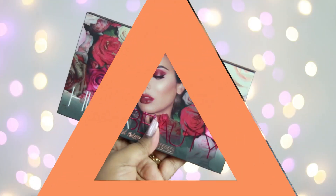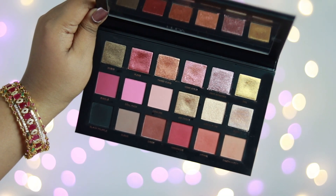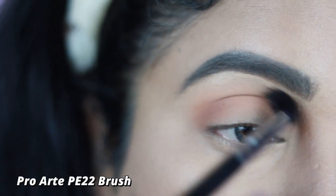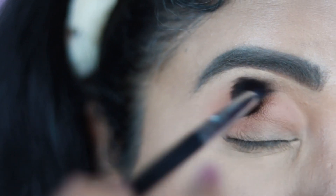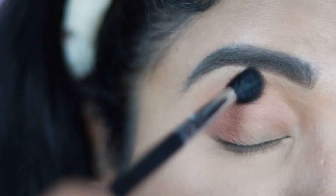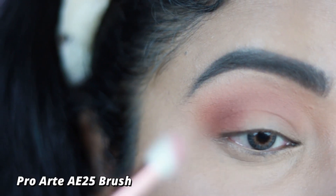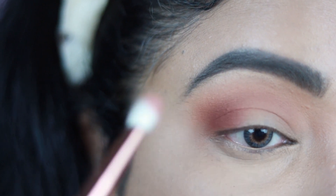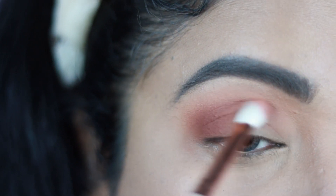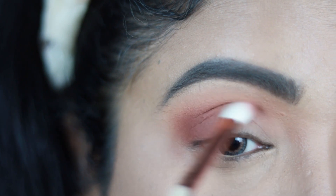Now moving on to eyes — I'm using the Huda Beauty Rose Gold Remastered Eyeshadow Palette. First, taking a light beige shade with a fluffy blending brush, I apply it all over my crease and deepen the outer corner. Next, taking a deep brown shade with a deeper blending brush, I apply it in the outer V of my eyes and drag it toward the crease to blend with the transition color, creating a nice gradient. Blend everything really well for a stunning result.